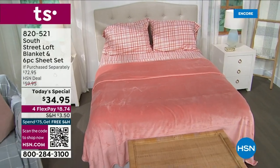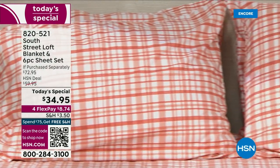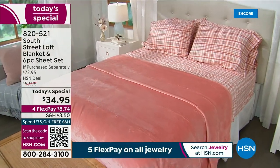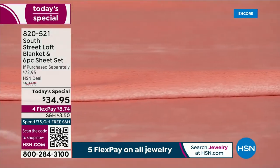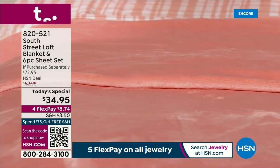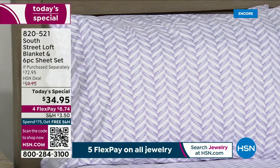You're not paying separately for all these different things. All of these prints and solids are exclusive to HSN — our team does an impeccable job choosing really unique colors and prints, things you won't see anywhere else that are really going to spice up your spaces.